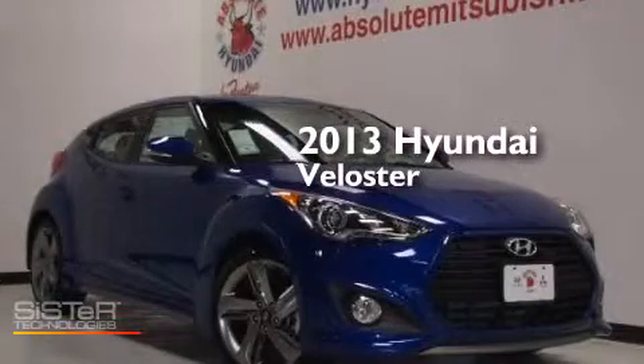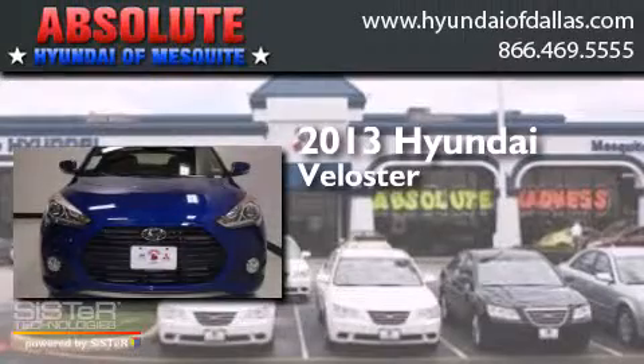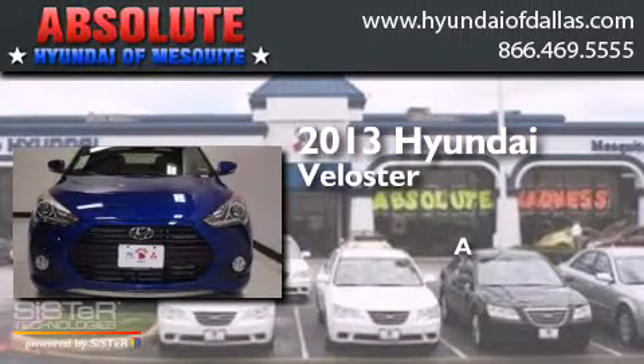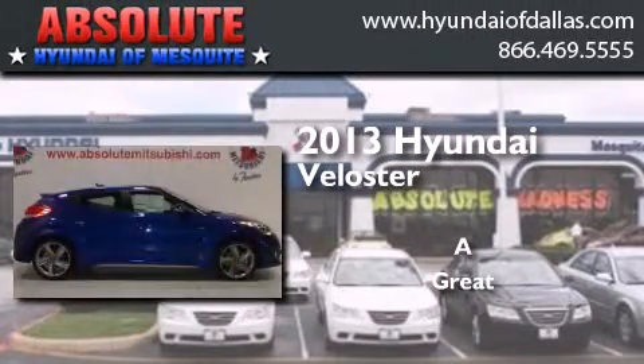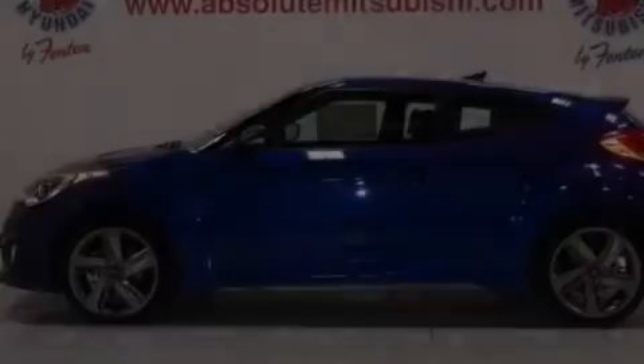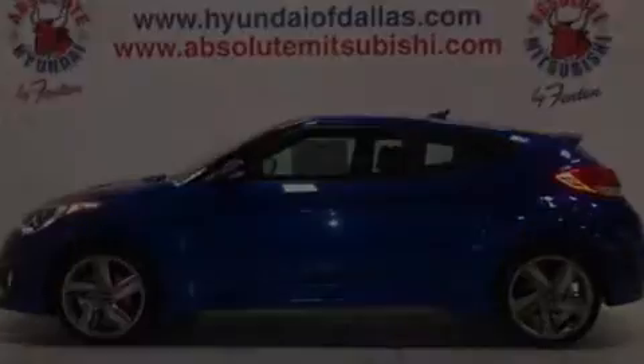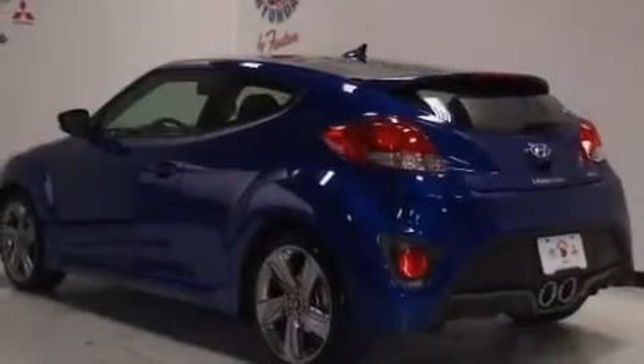This is a brand new 2013 Hyundai Veloster. Its top features include keyless ignition, heated seats, commercial-free satellite radio, and a turbocharger.